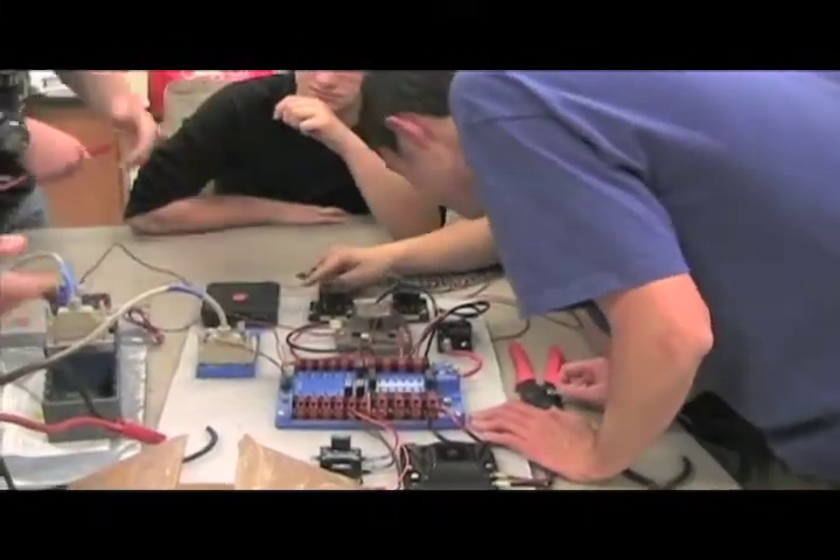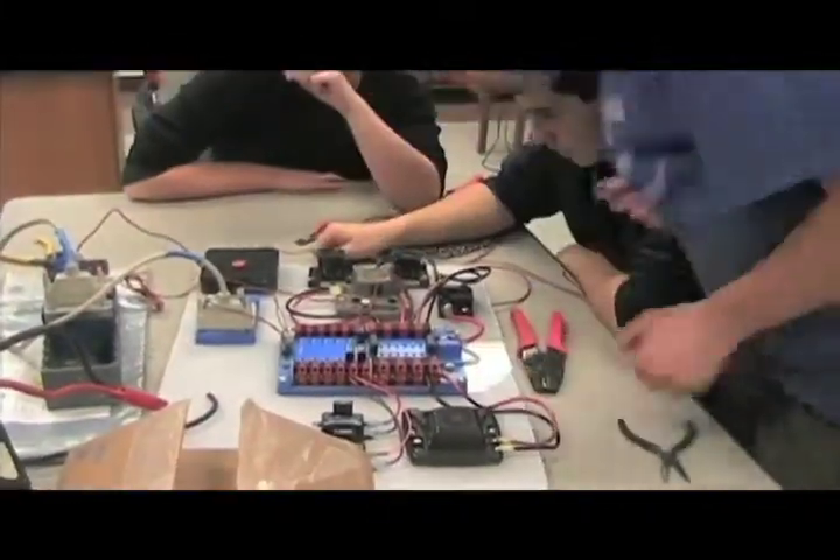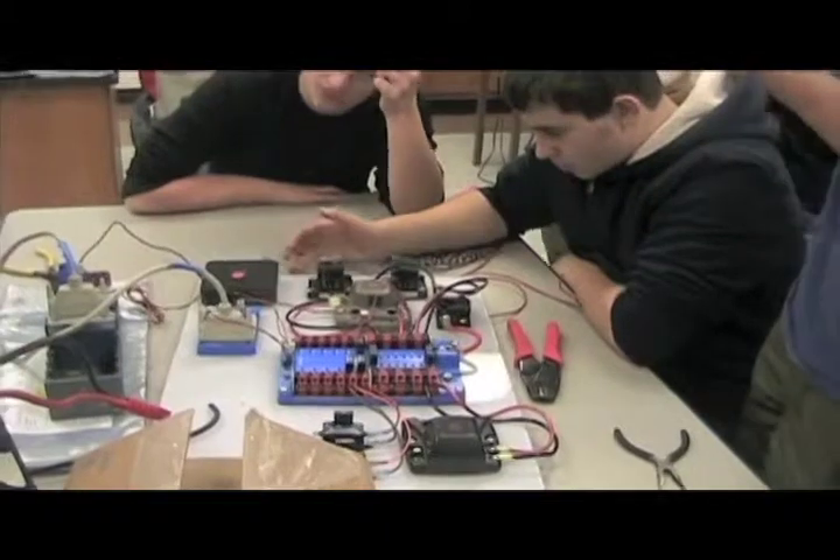The electrical team members learn the basics of wiring the robot. They are taught the essentials such as how to insulate wires, crimp, and solder.